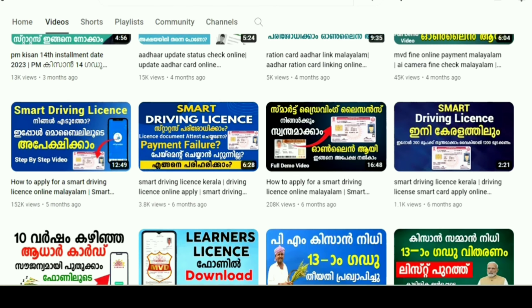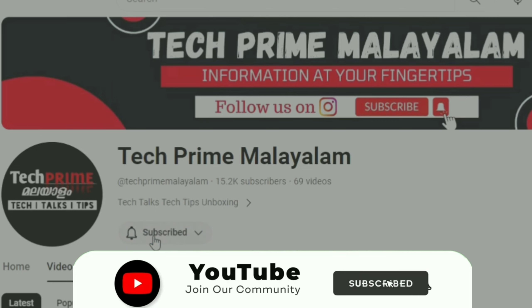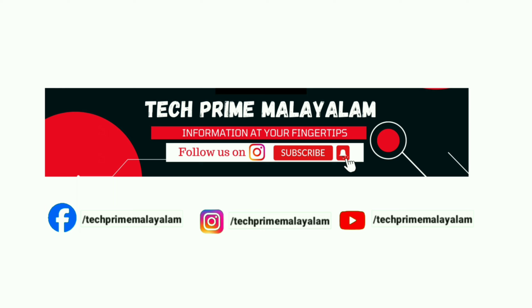If you want to go to this channel, you will be able to watch the uploaded videos. If you want to subscribe, click the bell icon. If you like this video, please share this information. Follow us on our Instagram and Facebook page.